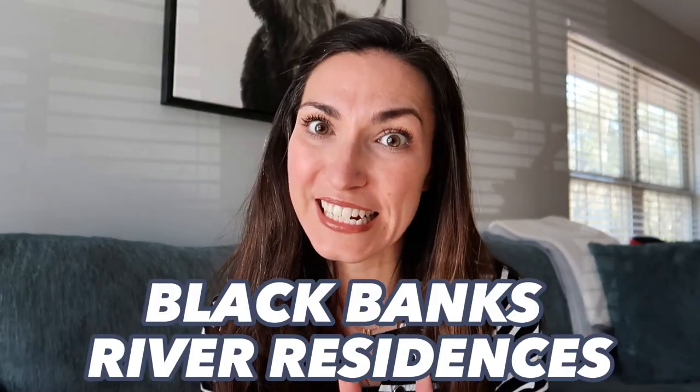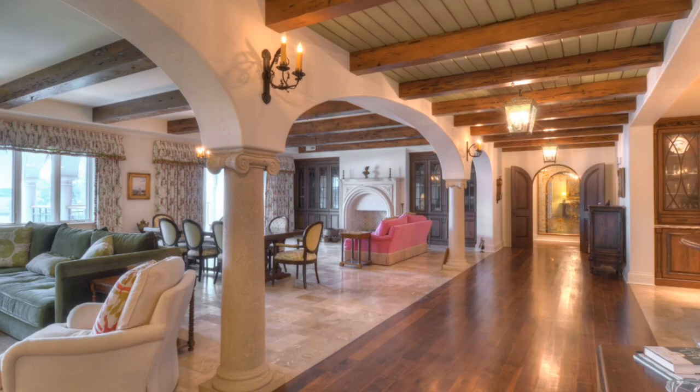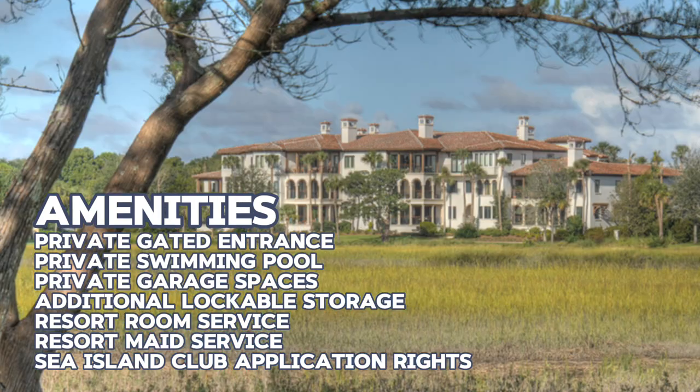Up next and in high demand are the Black Banks River Residences. These are larger homes — four to five bedrooms ranging from 4,000 to 5,000 square feet. They are not ocean-facing; instead they have a river and marsh view, which is stunning. You get a private swimming pool, full resort hotel-style amenities, private garage spaces, and additional lockable storage, all within a gated community.